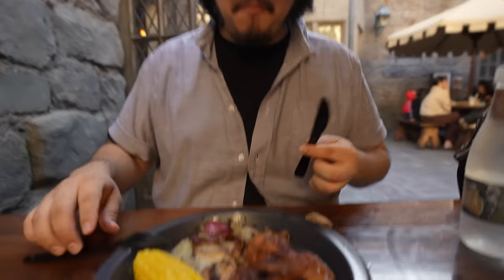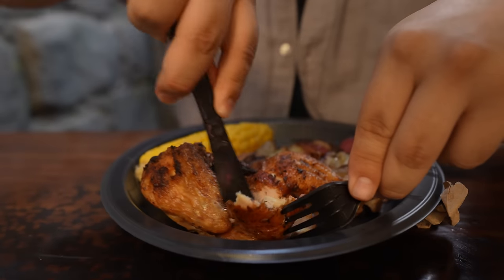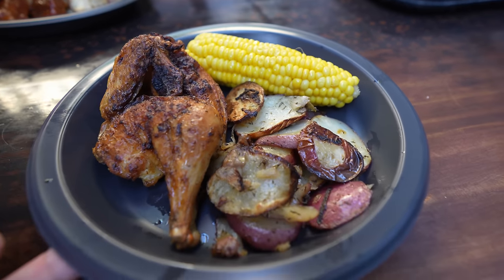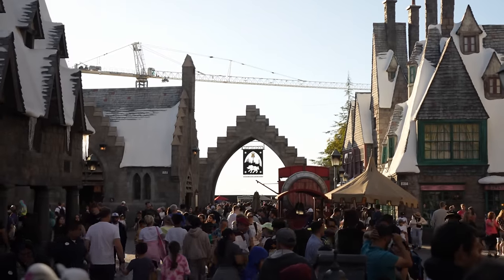The ribs have that nice Cajun-y spice. The roasted chicken is also great — smoky, juicy, and you get potatoes and corn on the side. The Three Broomsticks is one of the best places to eat here at Universal Studios. There's a Panda Express downstairs which is good value, but Universal really needs to start focusing on their own IPs — like the Minions Café. A Minions Café would be great here!